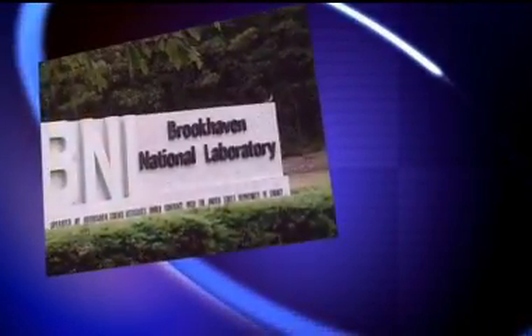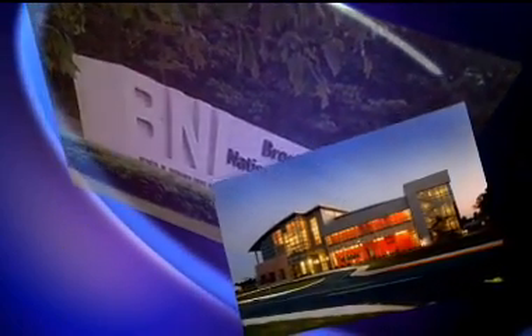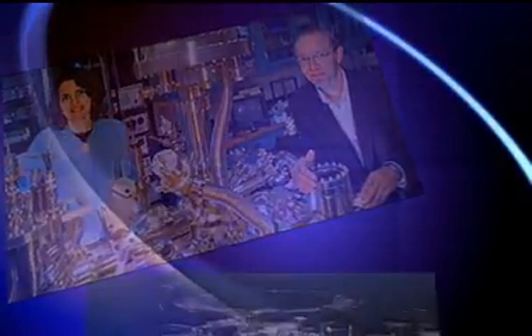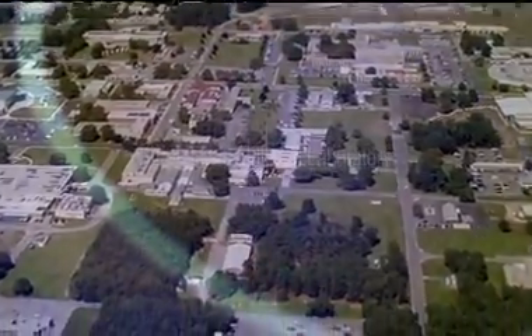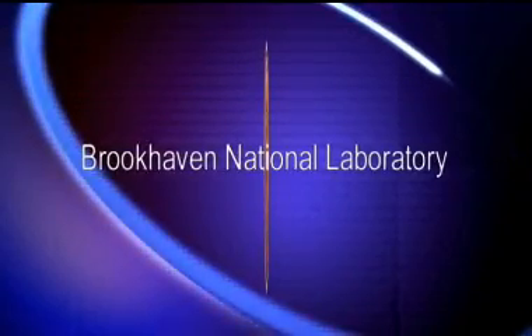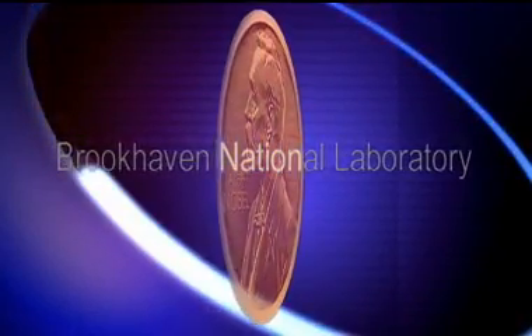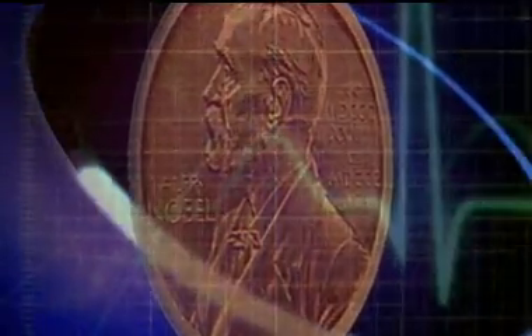The U.S. Department of Energy's Brookhaven National Laboratory is home to world-class science, world-class facilities, and world-class people. Located 60 miles east of New York City on a 5,300-acre campus, Brookhaven has over 2,700 researchers and support staff. It is also the home of six Nobel Prizes, plus discoveries ranging from synthetic insulin to the diagnostic tracer used in heart stress tests.